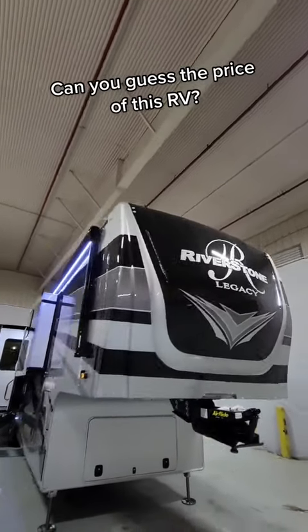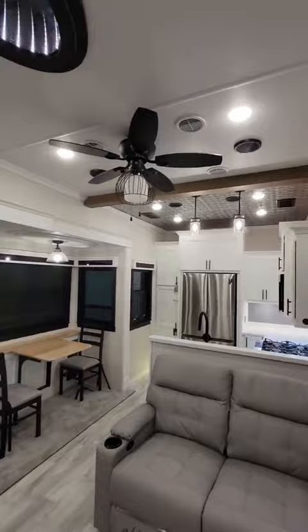One of the most luxurious two-person fifth wheels out there, and it might look like it's worth a quarter million dollars, but I want you to guess the price because it's a lot cheaper than you think.